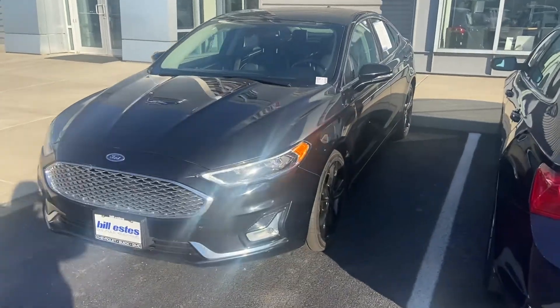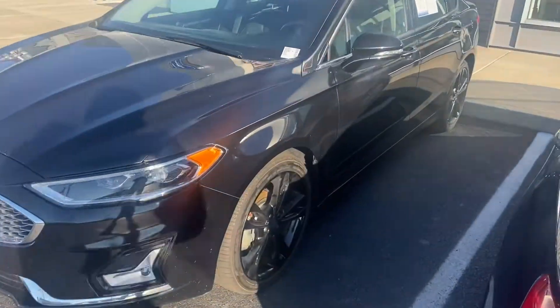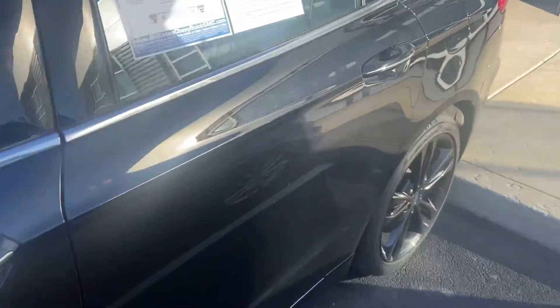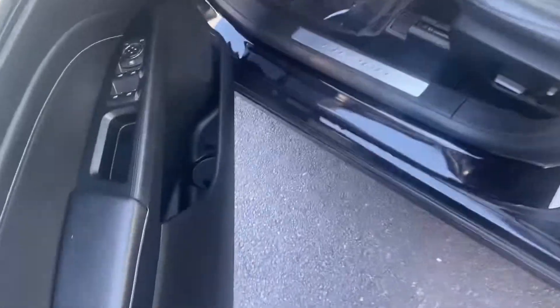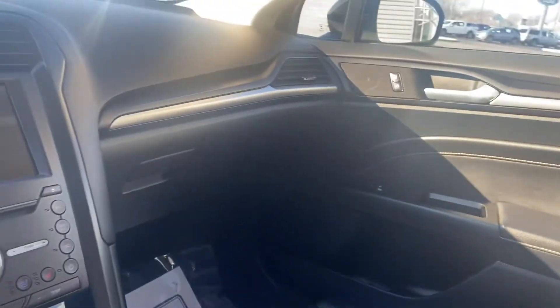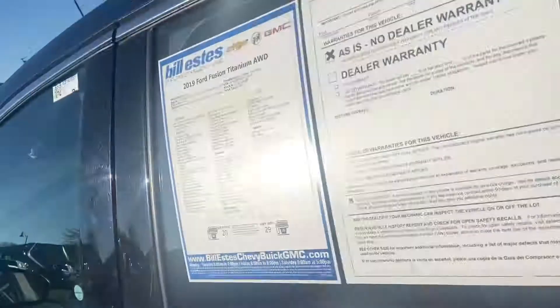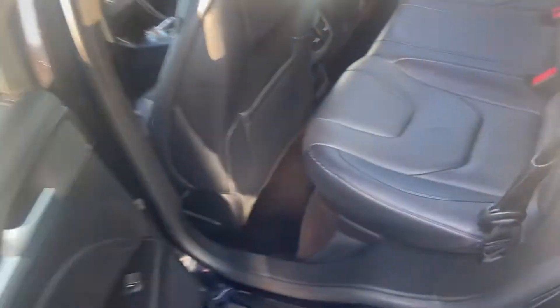This is Steve Angle with Lustes Ford. This is the 2019 Ford Fusion Titanium, beautiful black leather interior. Heated and cooled seats, nice big 8-inch touchscreen, CD player, does have a sunroof, nice spacious second row.